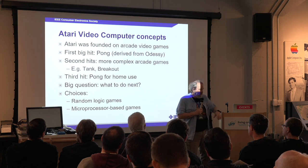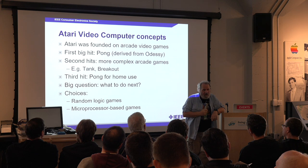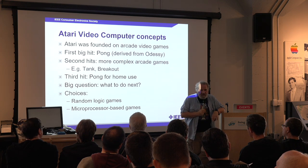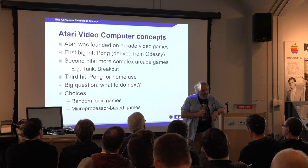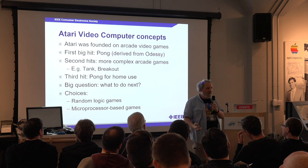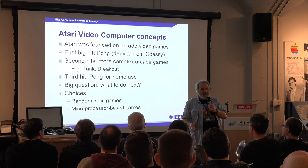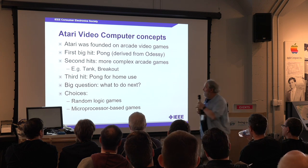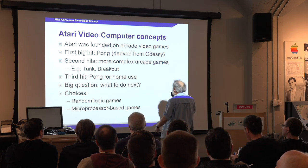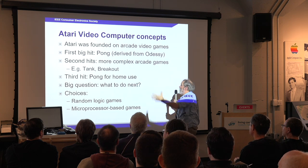They built this first machine and installed it at a bar in Sunnyvale. After a week, he got a call that it didn't work. He went to fix it and discovered it wouldn't work because it was full of quarters — it wouldn't take any more quarters. That's why it was broken. So they basically made the arcade video game world.